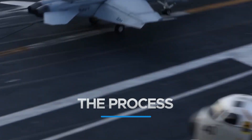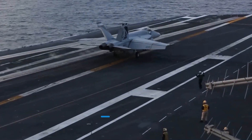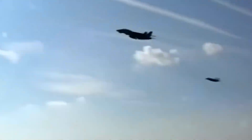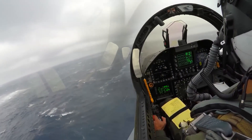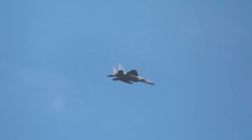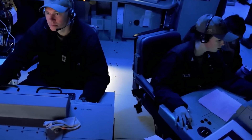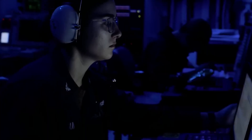Once returning aircraft stack up in a massive circular flying pattern near the carrier, the landing operation may begin. The planes that are ready to land have their landing order determined by the carrier air traffic control center below deck, depending on the fuel levels of the aircraft.